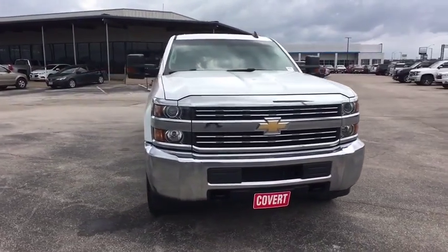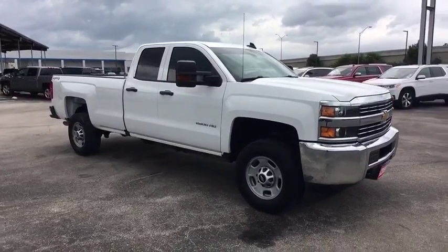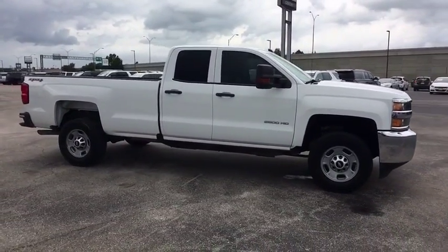2016 Chevrolet Silverado 2500 HD. This pickup truck pulls unlike any other. This vehicle has less than 105,000 miles.